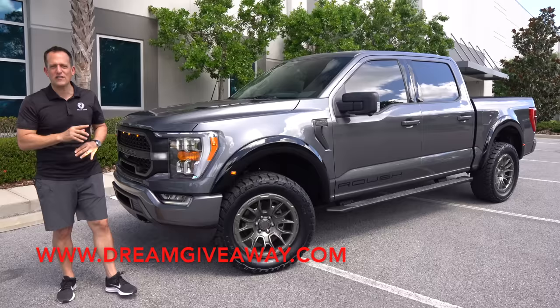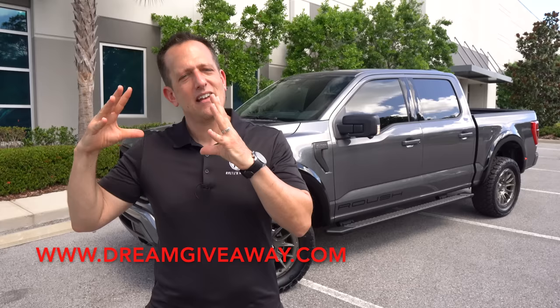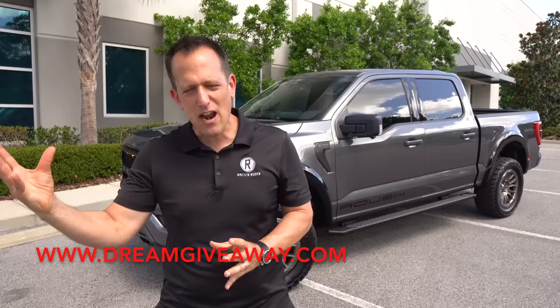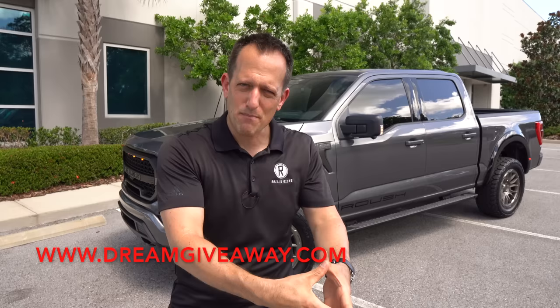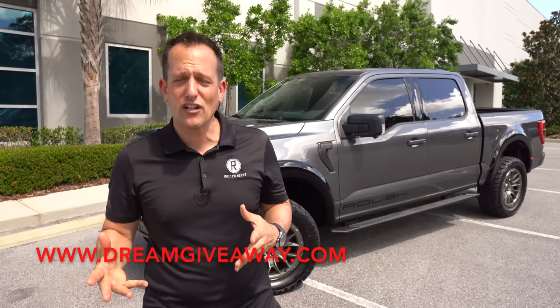It's a Roush F-150. Jack Roush not only owns a race team, he himself was once a race car driver. Over the years, there's been this association with Ford and Roush Racing, to the point where Jack Roush decided to not only do his magic in the racing world, but also bring it to the streets for you and I to enjoy on an everyday kind of basis.